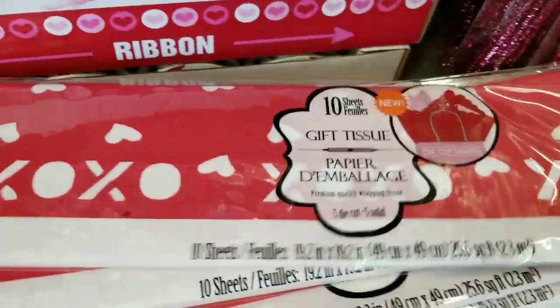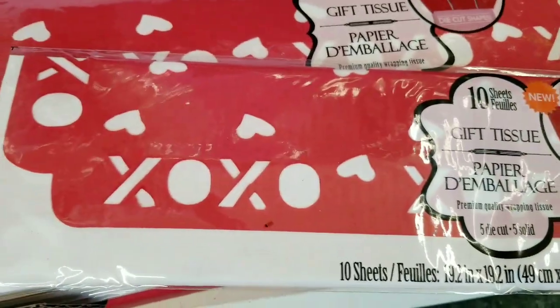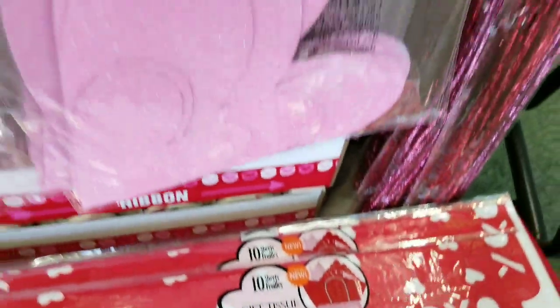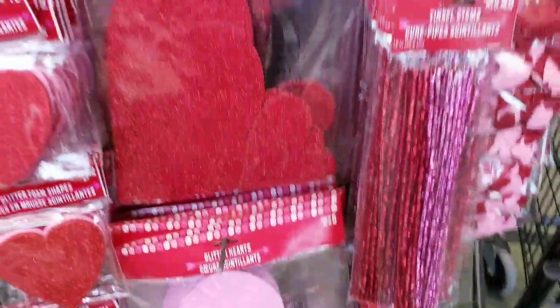I love the skinny ribbon. It's so cute, but I really love these. Look at this tissue paper, guys. I think they had something similar last year. Put the tissue paper in and then it looks like lace coming out of the bag.